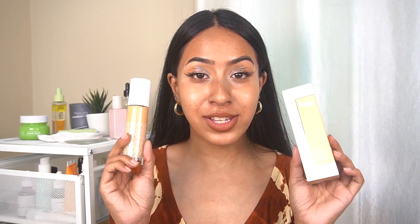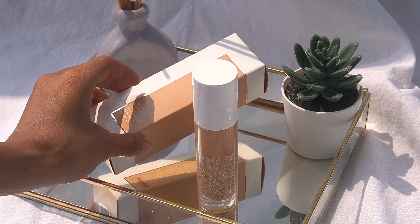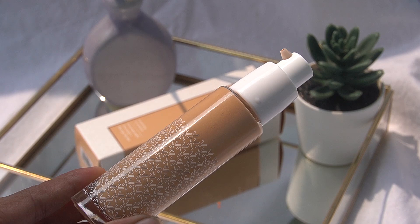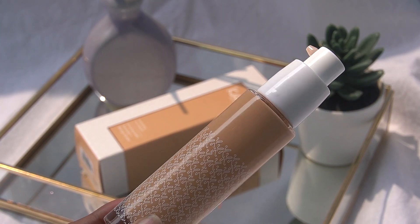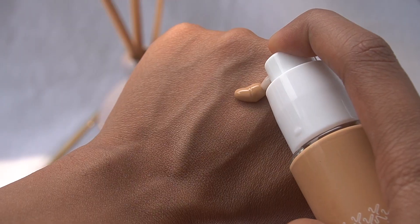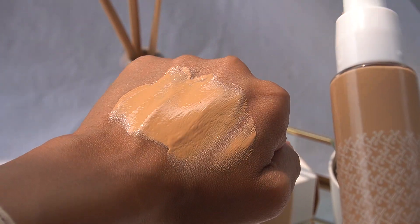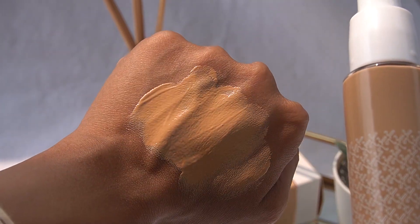Before jumping into the foundation application, I'm going to talk about the packaging, shade range, and price. This foundation has a very sleek and minimal packaging. I really love the pump packaging — it's very convenient. The consistency is liquid but not too runny and not too thick. It blends into the skin really really well.